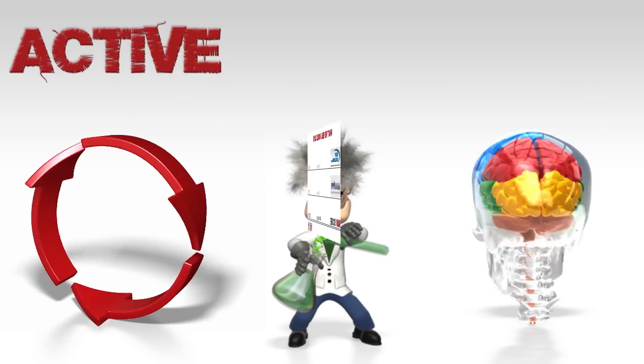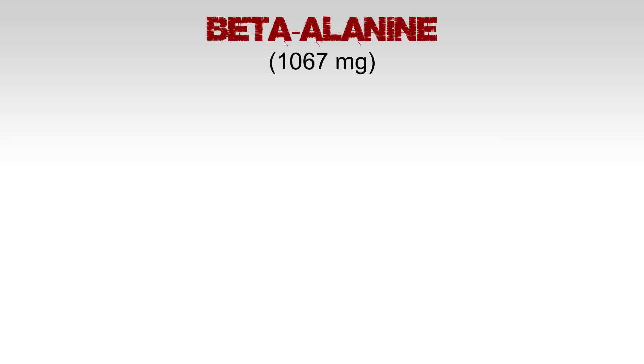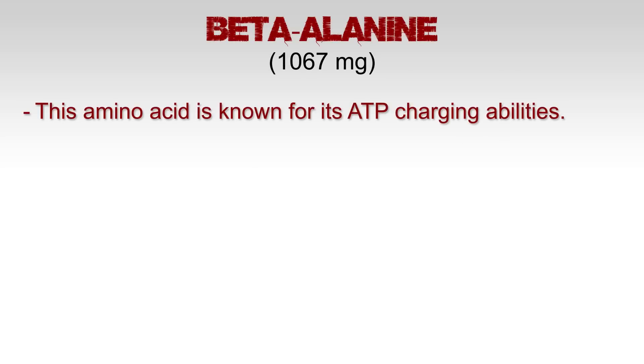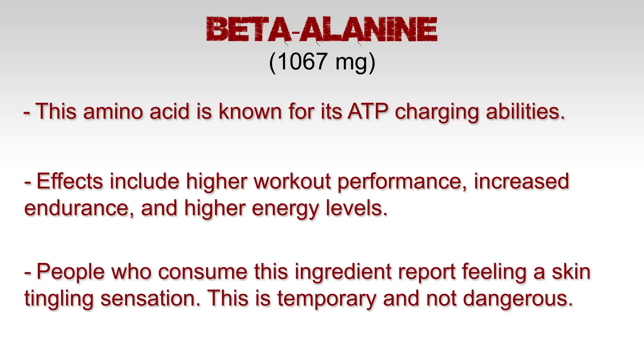Now let's take a look at the active ingredients. Beta-alanine, 1067 milligrams. This amino acid is known for its ATP charging abilities. Effects include higher workout performance, increased endurance, and higher energy levels. People who consume this ingredient report feeling a skin tingling sensation. This is temporary and it's not dangerous.